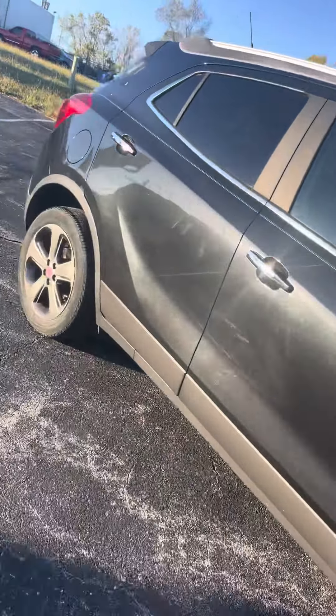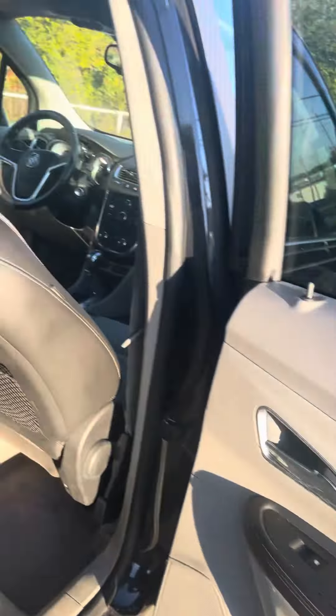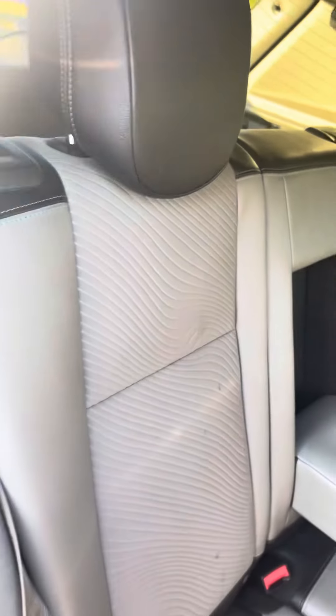It'll unlock all the doors for you. Got plenty of space in here for passengers or whoever you'll be hauling with you. Got your cup holder area there, nice dual fiber seating with two different textures there.